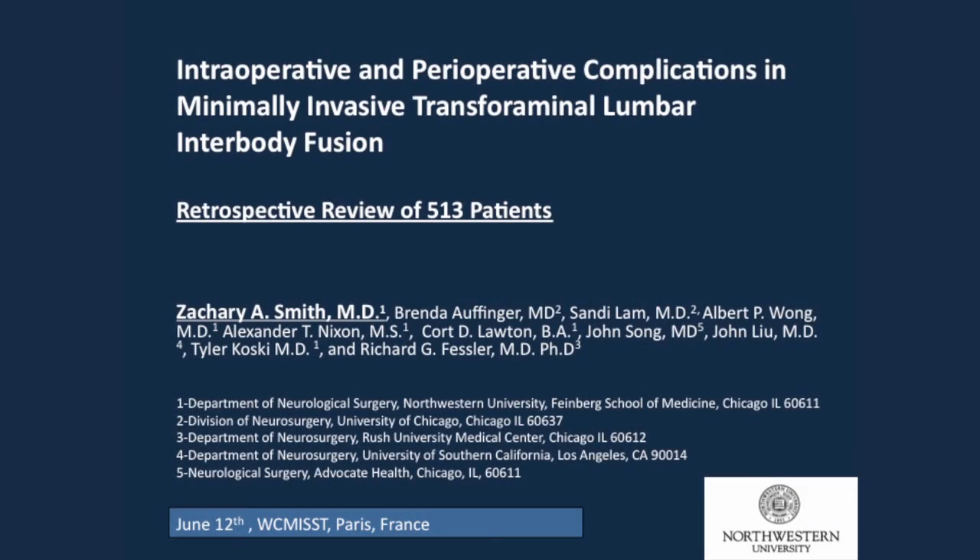I'm from Chicago, and I'm going to be talking about one of my favorite surgeries, but one of my least favorite topics, which is complications. I want to thank my co-authors for allowing me to present some of their complications in an honest way.